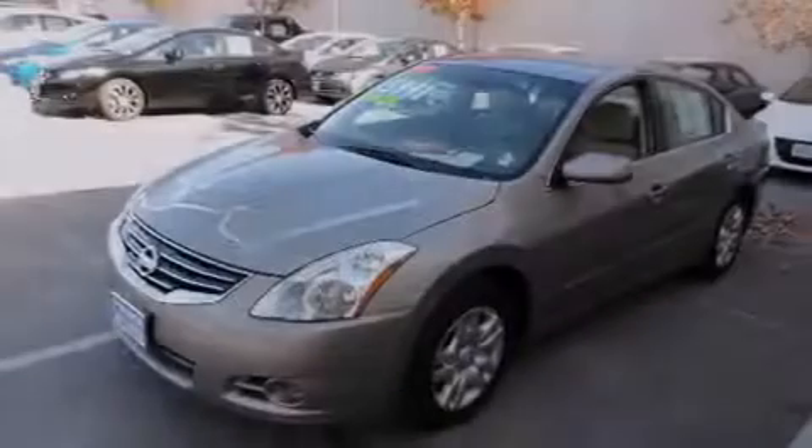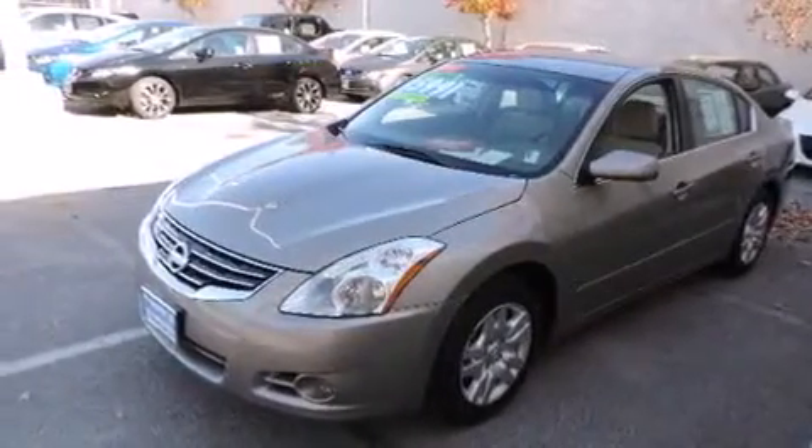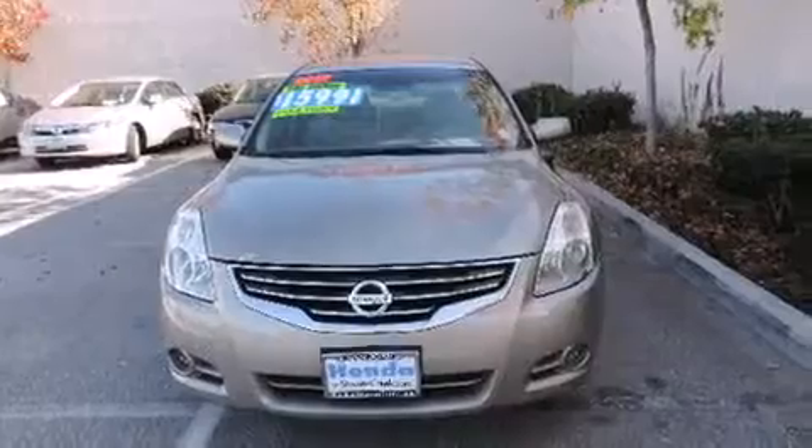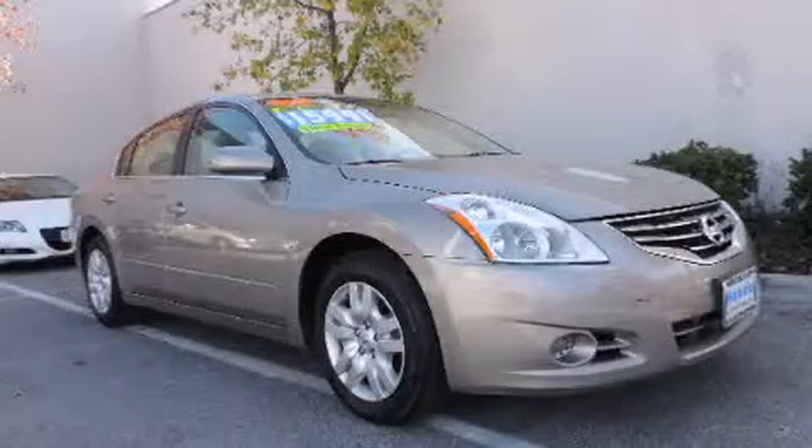With an EPA estimated rating of 32 miles per gallon on the highway, this automobile does not compromise its fuel efficiency for size, comfort or fun. Contact us today to arrange your test drive.